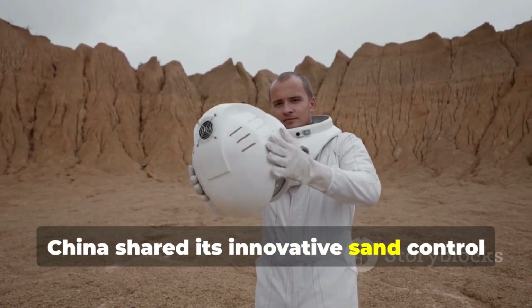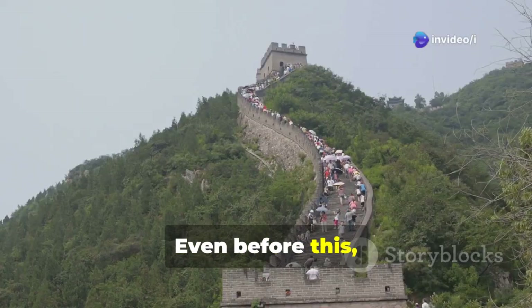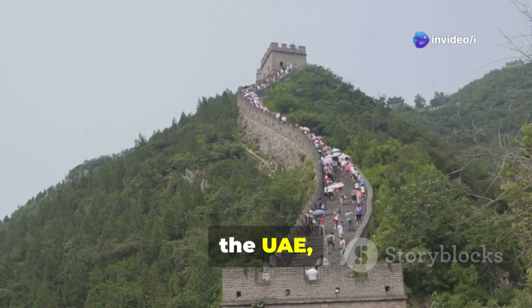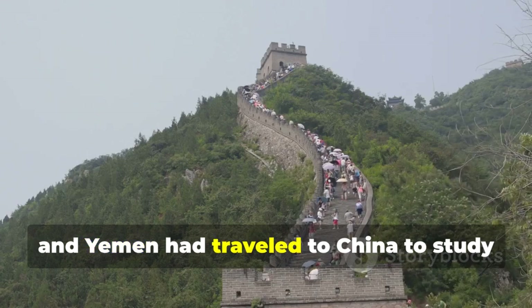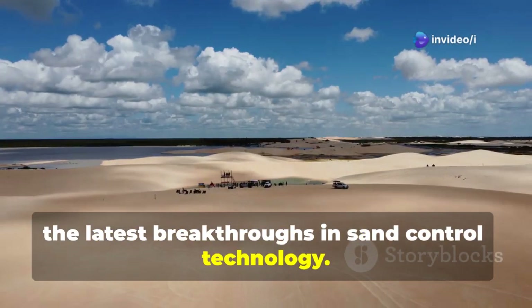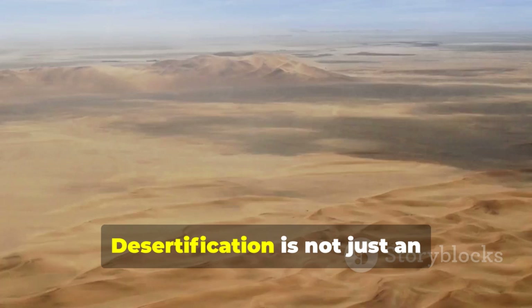During the event, China shared its innovative sand control technologies with dignitaries and experts from over 100 countries. Even before this, delegates from countries like Mongolia, Saudi Arabia, the UAE, Uzbekistan, Iraq, South Africa, Morocco, Somalia, and Yemen had traveled to China to study the latest breakthroughs in sand control technology. Experts worldwide have praised China's sand control machines, calling them a game-changer in the fight against desertification.